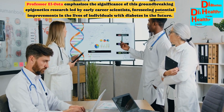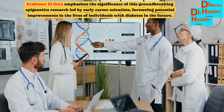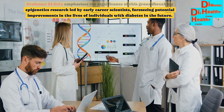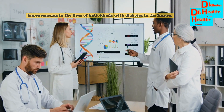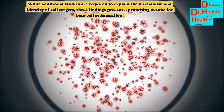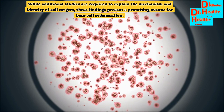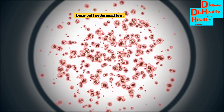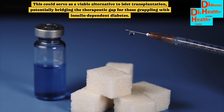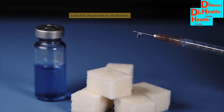Professor L. Oster emphasizes the significance of this groundbreaking epigenetics research led by early career scientists, foreseeing potential improvements in the lives of individuals with diabetes in the future. While additional studies are required to explain the mechanism and identity of cell targets, these findings present a promising avenue for beta cell regeneration. This could serve as a viable alternative to islet transplantation, potentially bridging the therapeutic gap for those grappling with insulin-dependent diabetes.